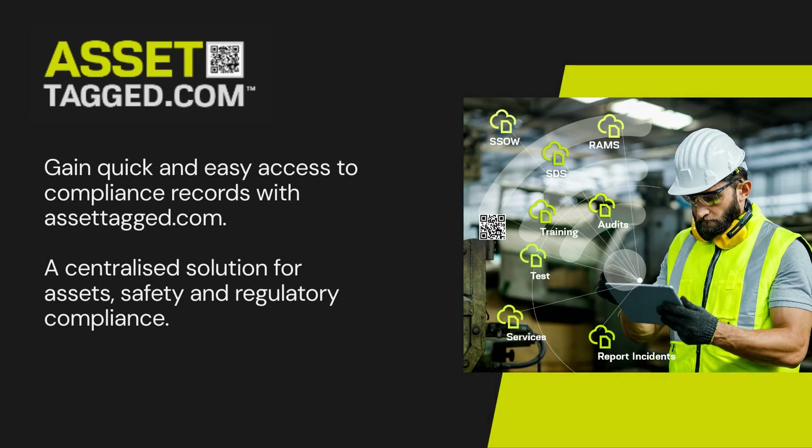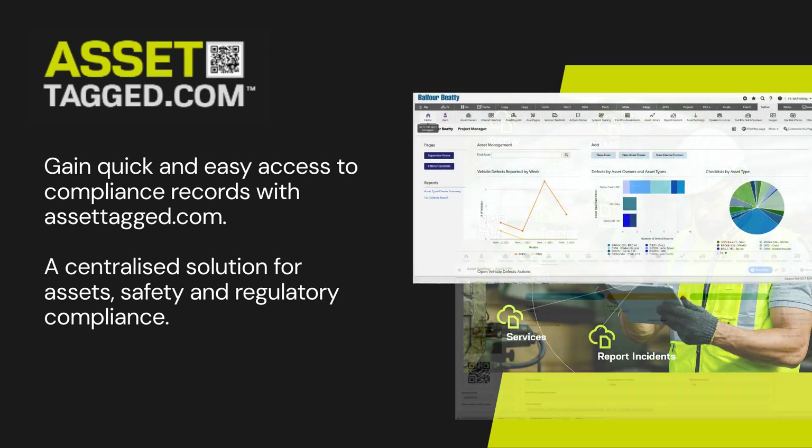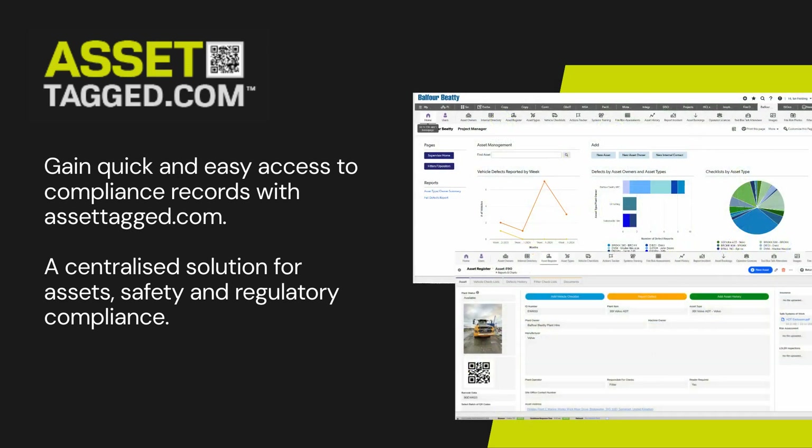Forget about outdated manual processes and spreadsheets. With AssetTag.com you can gain quick and easy access to compliance records, inspections and audit logs. It's your centralised asset management solution for safety-critical assets and regulatory compliance.